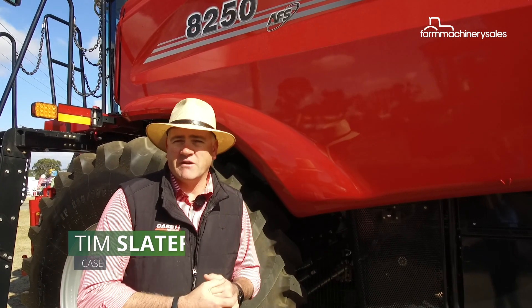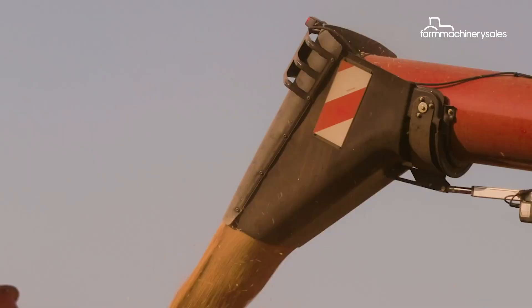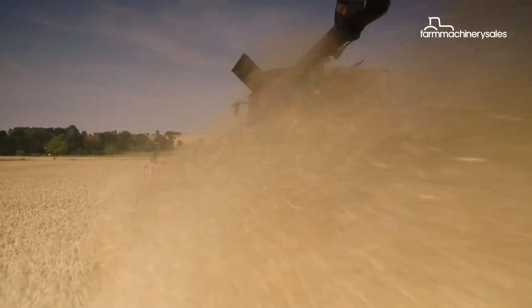It builds on all the things we've had in other Axial Flow machines over the years, but the 250 series just takes that next extra step. We have things like reversible rotors — it's one of the few that you can actually reverse from the cab. Self-leveling cleaning systems, hydraulic drive cleaning fans that provide consistent airflow through the machine as it's harvesting. Long unloading augers, folding with pivoting spouts, high unloading rates — it really is our ultimate in machine spec.